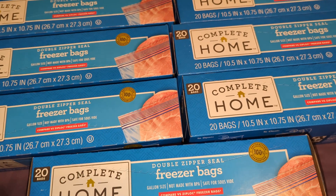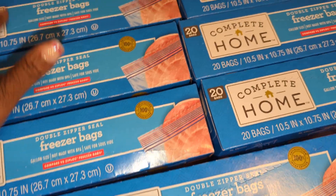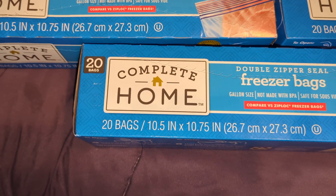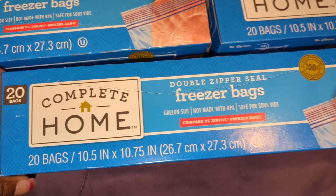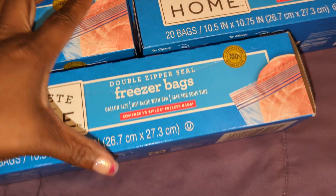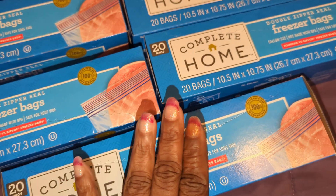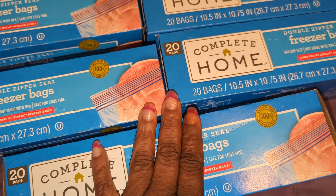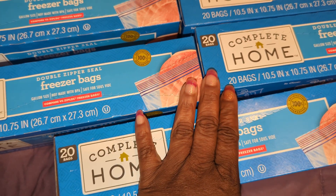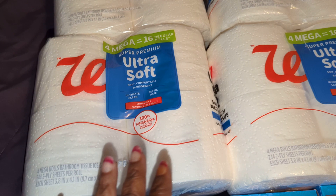Anyway, this week I got nine of these — yep, nine of the 20-count Complete Home freezer bags. They were buy one get two free, so three for $2.79. Plus I got six packs of the Walgreens four-count mega tissue.